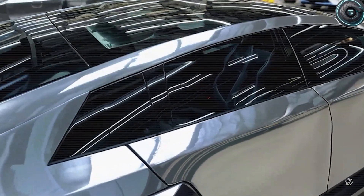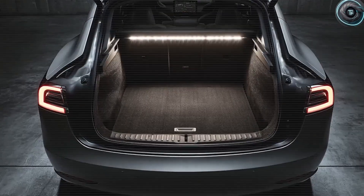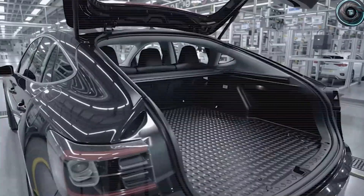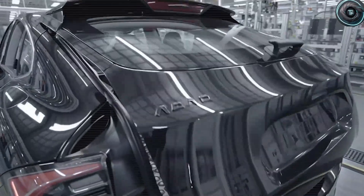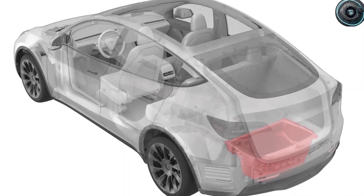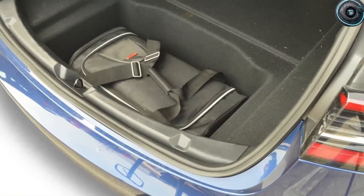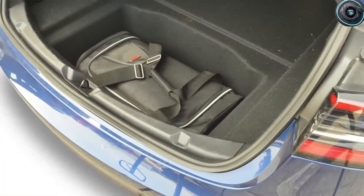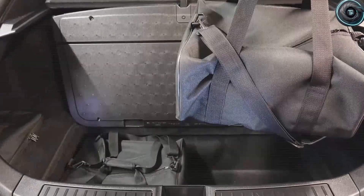Now let us talk about cargo space. The Model 2 uses a clever two-layer cargo area and a wide opening hatch. The hatch opening width is between 1,050 and 1,150 millimeters, with a lift height of around 1,900 to 1,950 millimeters — meaning you can stand upright while loading without banging your head. The load floor sits low, below 650 millimeters, so you can roll in a suitcase weighing 15 to 23 kilograms almost horizontally. The cargo floor has two tiers: the upper area holds 350 to 420 liters, perfect for groceries, backpacks, or a crate of water bottles.